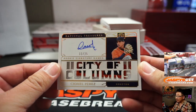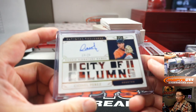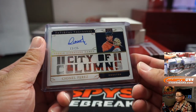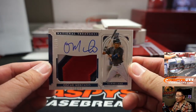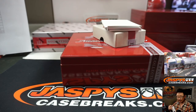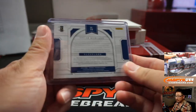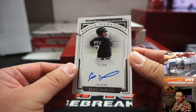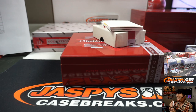We've got C. Perez, 13 out of 25 — Rory banging on the trash cans worked! Rory on the board with the Stros. It's from the City of Columns — Havana. I did not know that until this set. I always thought it was the city of cool vintage cars still being driven around in the streets. Oscar Mercado, 21 out of 79, three color patch and autograph for the Tribe — that'll go to Jake who's got the Cleveland Indians.